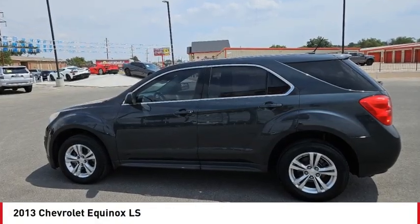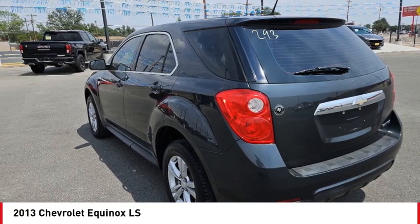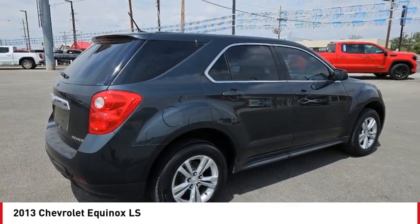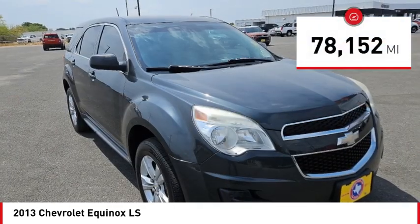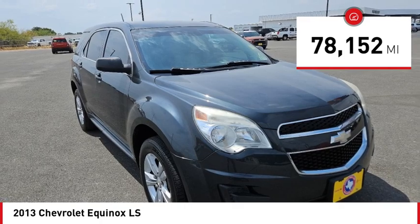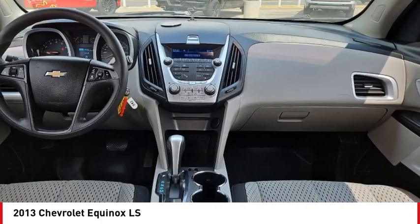We are pleased to show you the 2013 Equinox. Fuel efficiency, safety, and value equals the Chevy Equinox. This vehicle has less than 80,000 miles. Take this vehicle for a spin and see why so many shoppers are now proud owners.